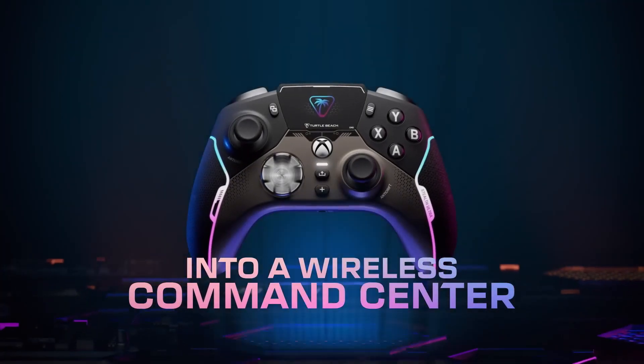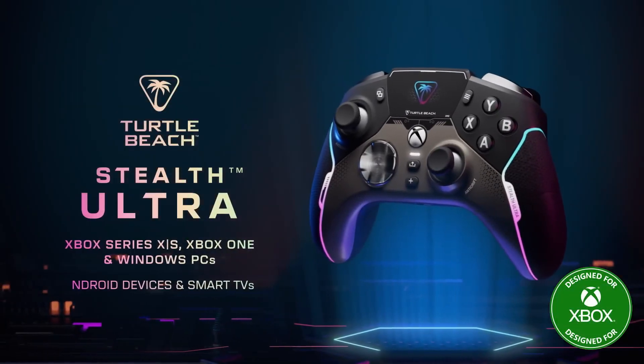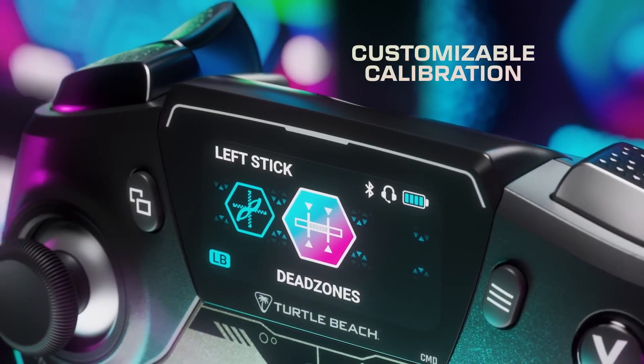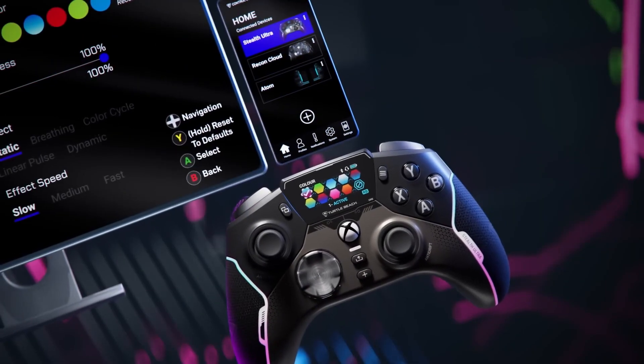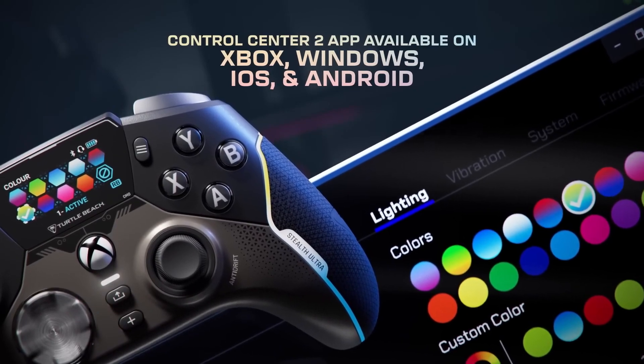Customizable Features: The Turtle Beach Stealth Ultra shines with its customizable controls. You can easily remap buttons to suit your playstyle, and the controller's onboard audio controls let you adjust game and chat audio levels without having to navigate through menus. This feature is especially beneficial for gamers who enjoy multiplayer experiences and need to communicate with teammates.